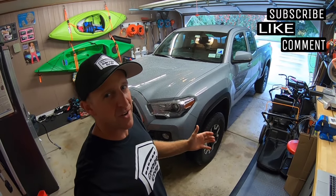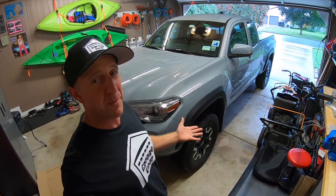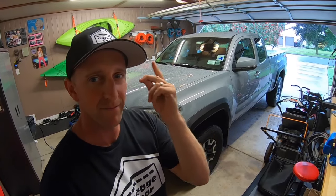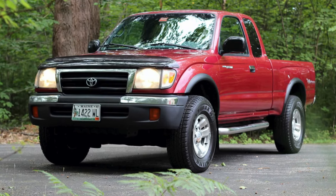Hey guys and gals, welcome to Garage Gear. I'm JB. Is undercoating your Tacoma important? Is it a worthy investment? And if you decide to do it, what should you use and how often should you do it? Those answers and more coming up. Before we get into undercoating, let's talk about what's going on here with the Toyota Tacoma.